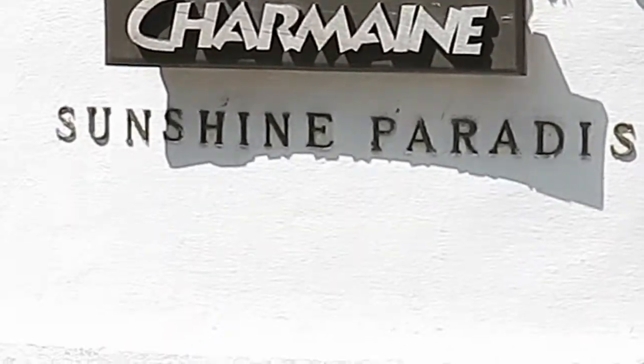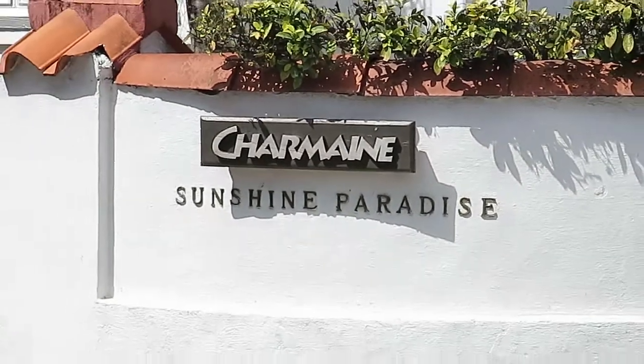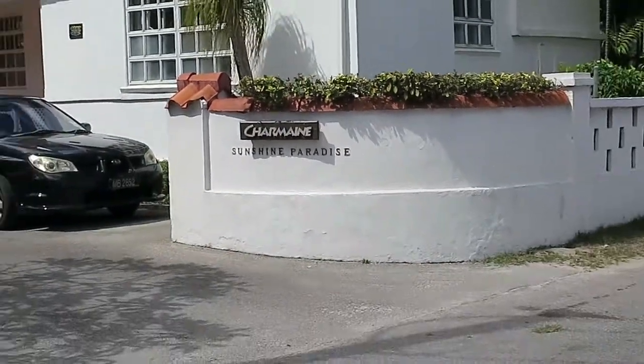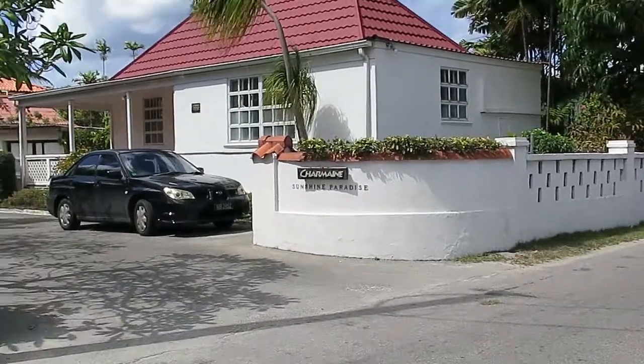Morning. First video of the year. Christmas has just gone. January is upon us, a nice windy day on the west coast of Barbados, south-west.